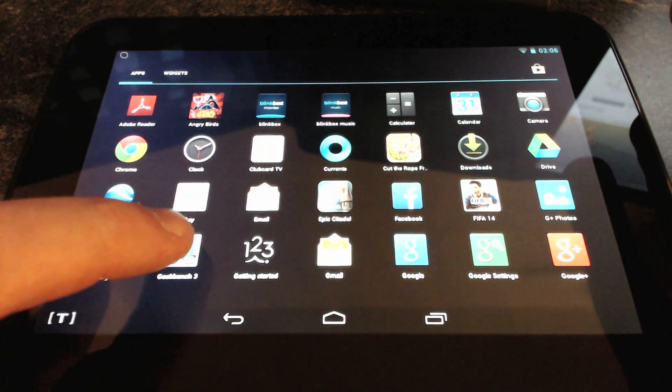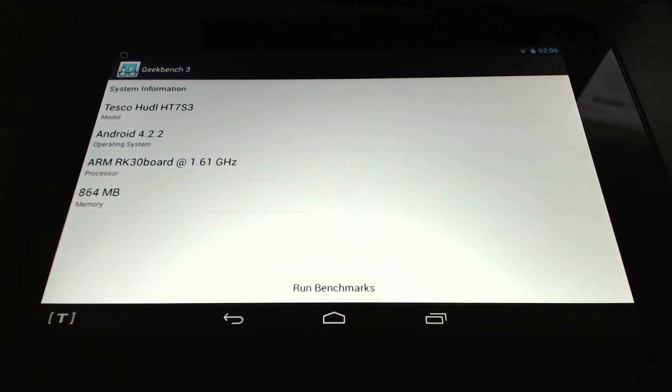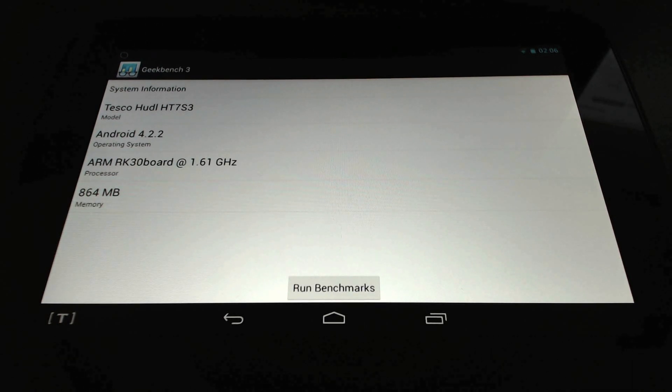First of all we're going to run Geekbench 3 and see what the stats are on that. Here we can see that it detects it as a 1.61 GHz processor. Tesco are selling themselves slightly short by rounding it down to 1.5 in their advertising. You can see that it's got 864 MB of RAM left from the 1 GB with the operating system installed and running.